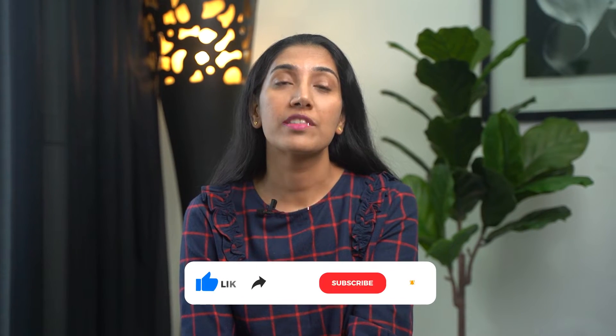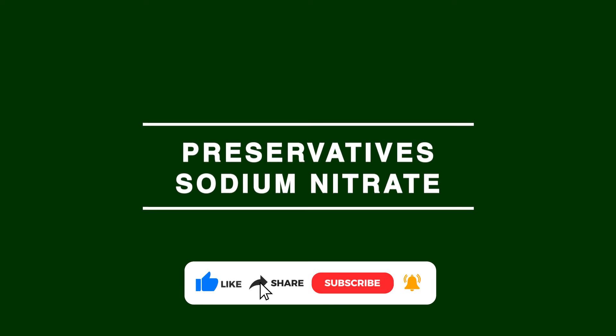Hiya! How are you guys doing? Today, I'm going to speak about a commonly used preservative, sodium nitrate.